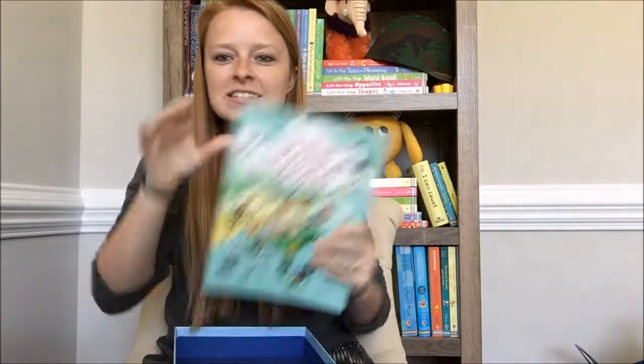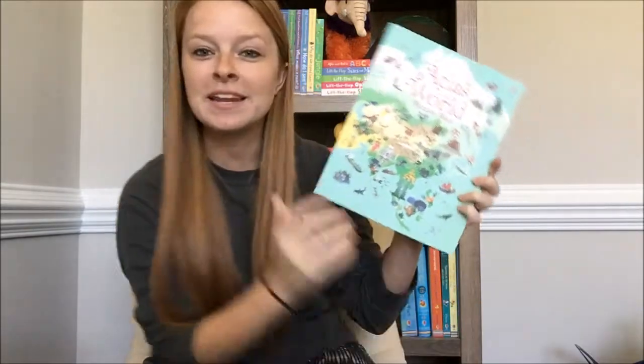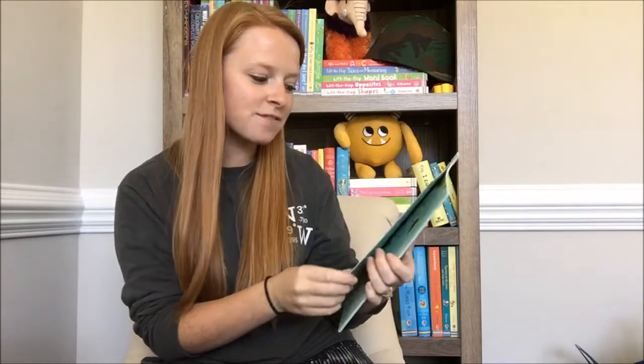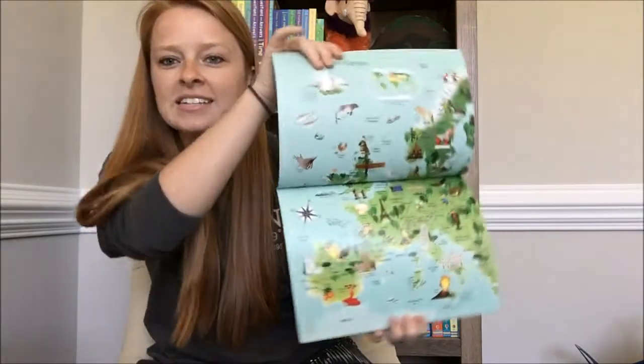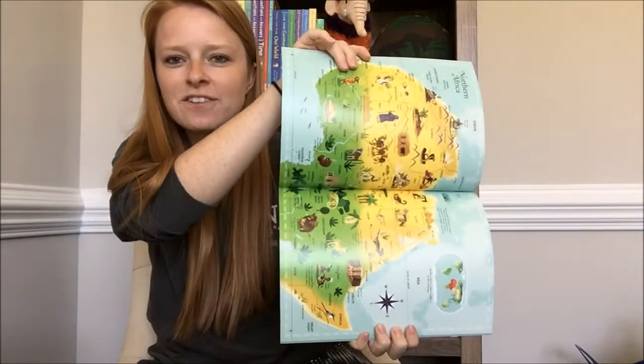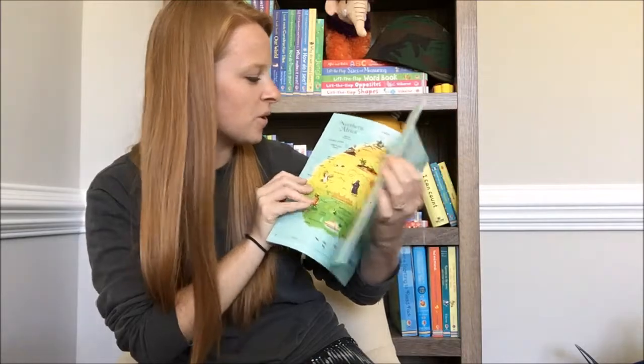But I think the best part about this is this little book — I was not anticipating that a book came with it, so this was a pleasant surprise. It's the Atlas of the World picture book, and I love it. It is bright and colorful, divided into different sections of the world.